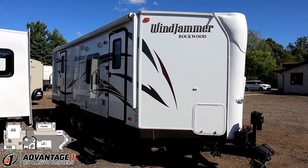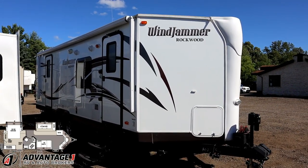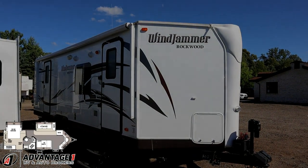Overall, this looks very well kept. If you're looking for something shorter, lighter, with a nice living space, but you want that good bed slide, this is an interesting mix of qualities. I always like these Windjammers.